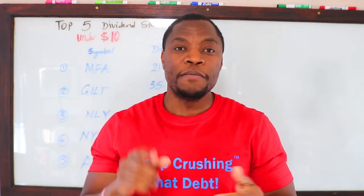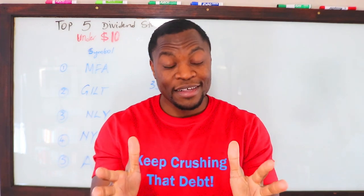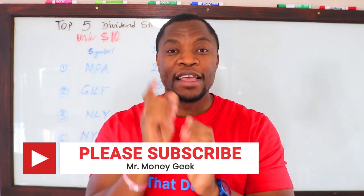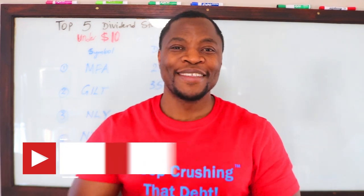That's it for this video, guys. Like, share, subscribe. I'm getting information from YouTube that 95% of you watching are not subscribed to my channel — please just take a second and hit that subscribe button and the notification bell. It really does help the channel grow. Like, share, subscribe, and as always, stay motivated.